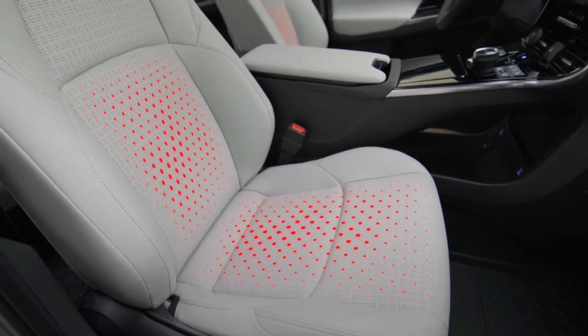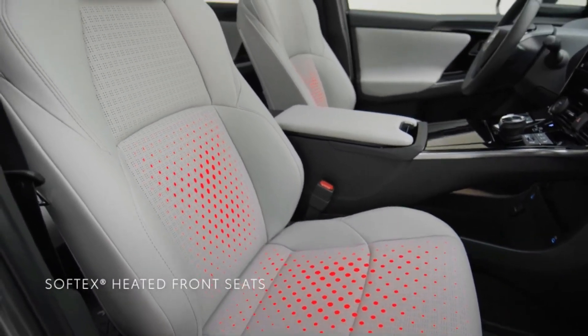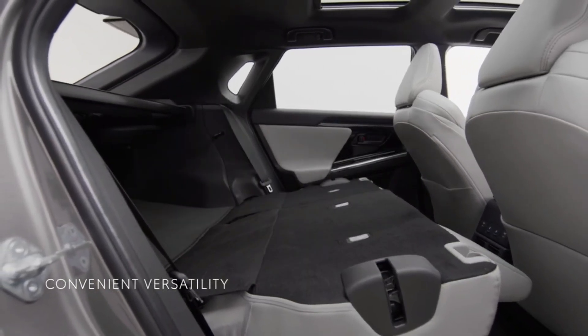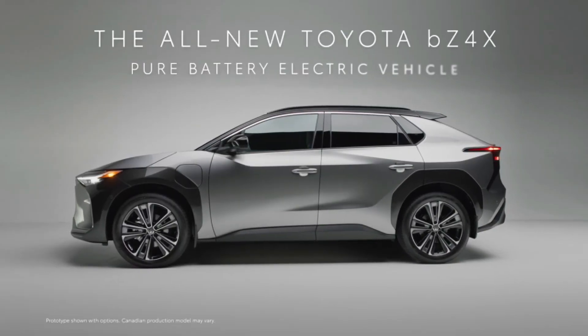The future looks brighter in the BZ4X. Just open its power sunshade that spans across the roof, and whether sitting in the front or rear seats, you can always gaze at the stars or let the sunshine in.